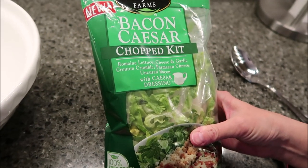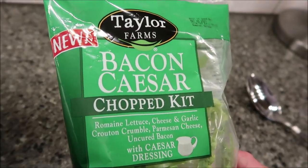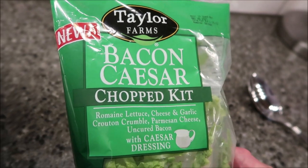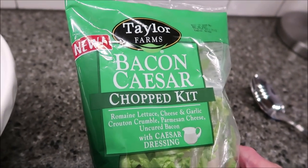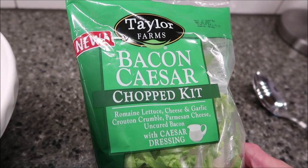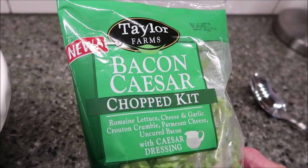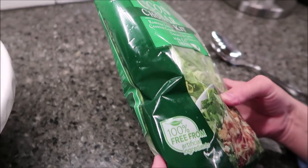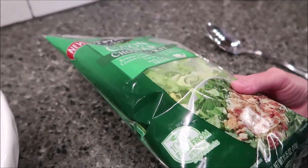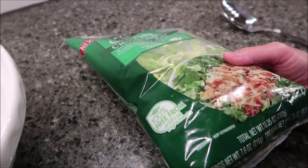Today, Kevin and I are going to be trying the new Taylor Farms Bacon Caesar Chopped Kit. It was $3.63 at Walmart, and of course it's in the produce section. It has romaine lettuce, cheese and garlic crouton crumble, Parmesan cheese, and uncured bacon with Caesar dressing. 100% free from artificial ingredients. This is a 10.35 ounce package.